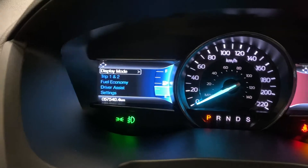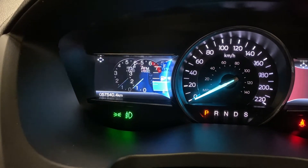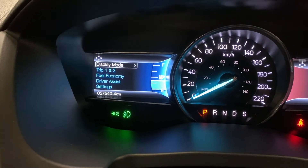Getting into the Explorer itself, you've got push-button start and nice LED lighting up front. There's a split screen with display modes which include speed, four-wheel drive, distance to empty, RPM gauges, and tire pressure.